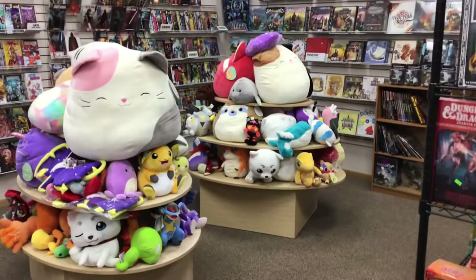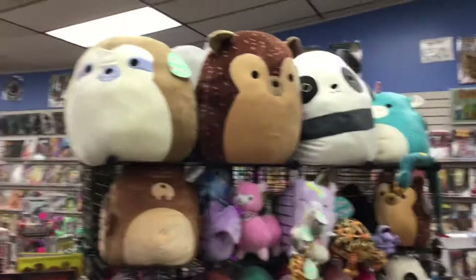This is also our plushy department — tons of Squishmallows, all sizes. Here's some more plushies: big Squishmallows, little Squishmallows, the smallest ones they make, right there on the little hook thing.